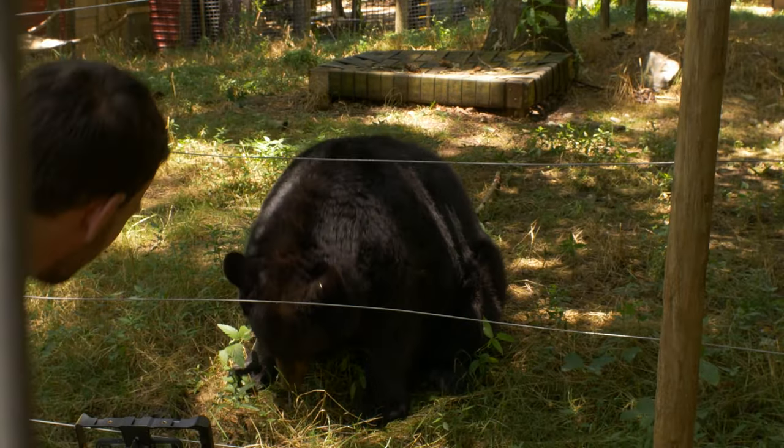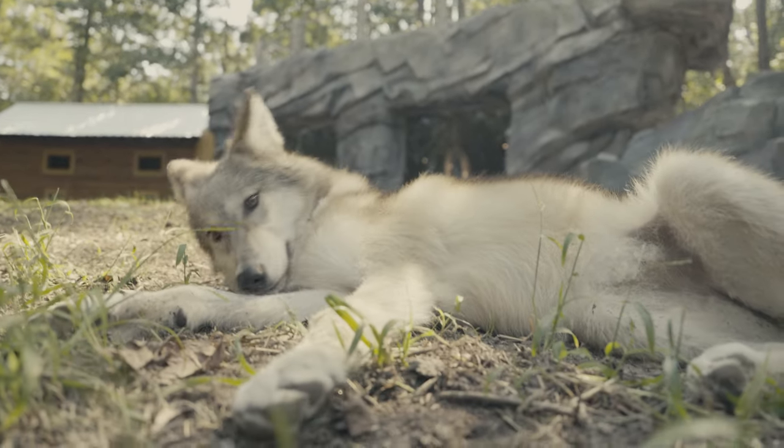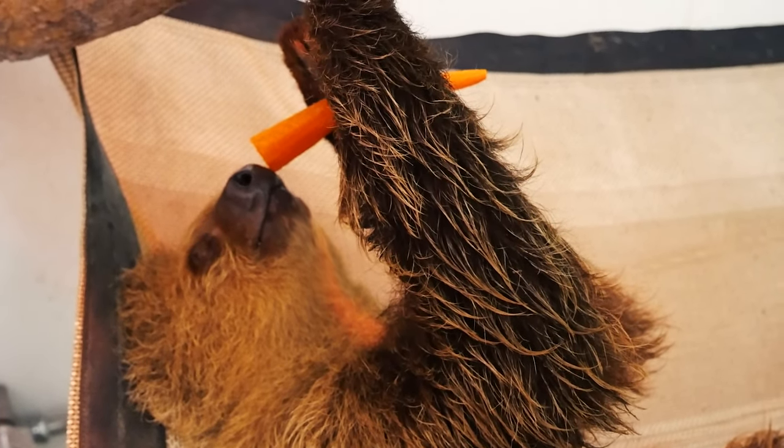Yellow River is a wildlife sanctuary in Lilburn, Georgia that cares for both native and exotic species. Make sure to check out the description section of this video to learn more about when and how to visit Yellow River.